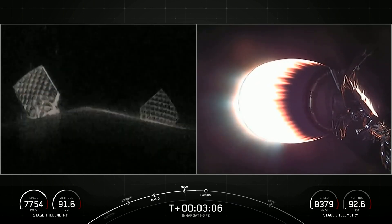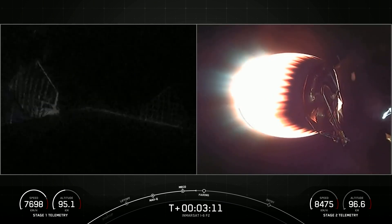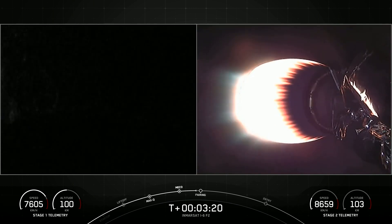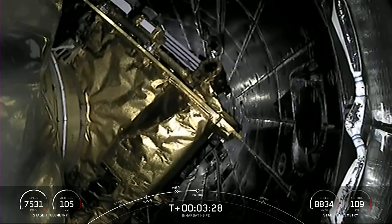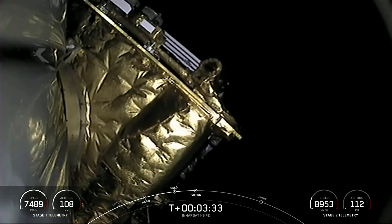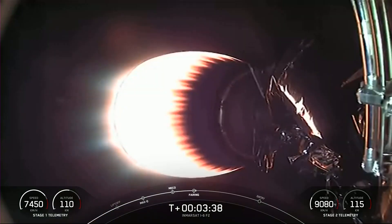Coming up next will be fairing separation. The fairing helps protect the payload on ascent, but once we're in the vacuum of space we no longer need that protection, so we will jettison the fairing halves — and that's coming up in a few seconds. Fairing separation. Great call-out and visual confirmation that the fairing halves have deployed. We will be attempting to retrieve these fairing halves again tonight once they make their way back down to Earth.